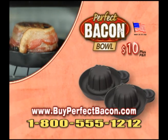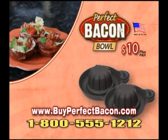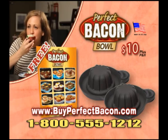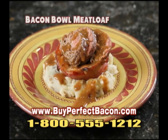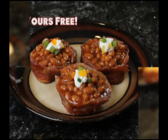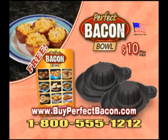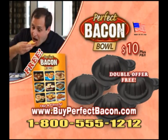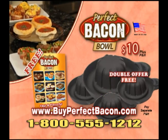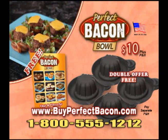Call now to get two perfect bacon bowls for $10. Order now and get the Everything's Better in a Bacon Bowl cookbook, filled with bacon-orific ideas like bacon bowl meatloaf, blue cheese burger bowl, and more — yours free. But wait, order right now and get twice the perfect bacon bowls free, just pay separate processing and handling. That's four perfect bacon bowls plus the cookbook, all for only $10.